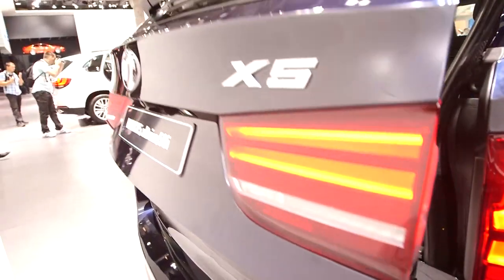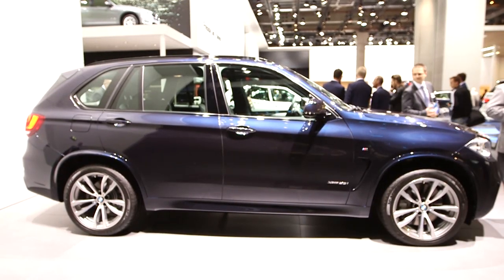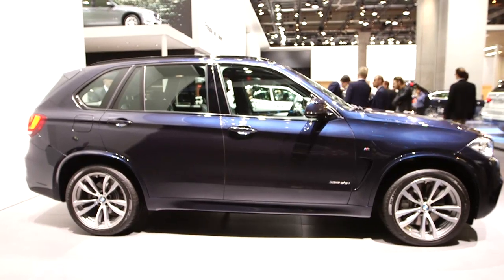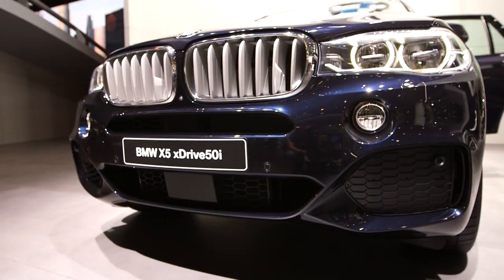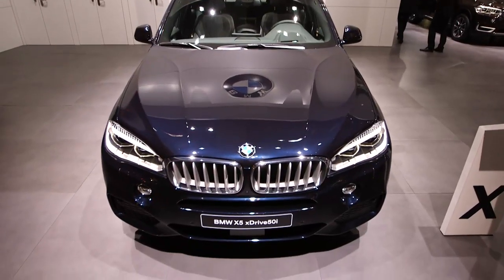But the X5 is now aimed at a more premium market, and you can tell this from the amount of kit that's available. This includes a choice of four different suspension packages and a drive dynamic control which fine tunes the balance of sport and comfort on the move.